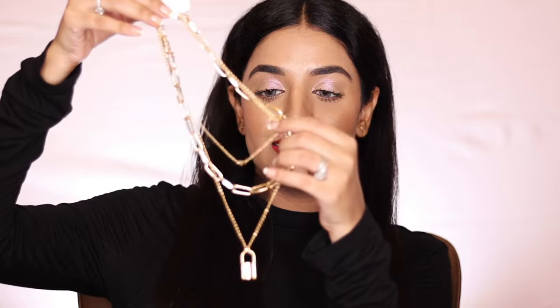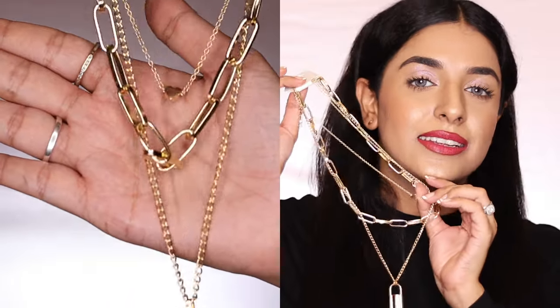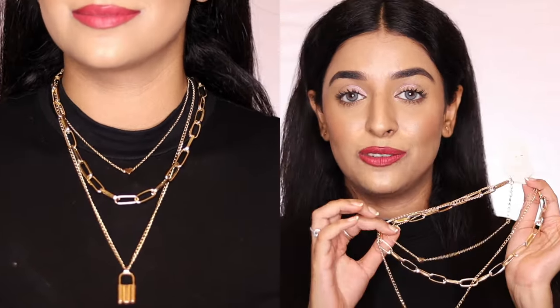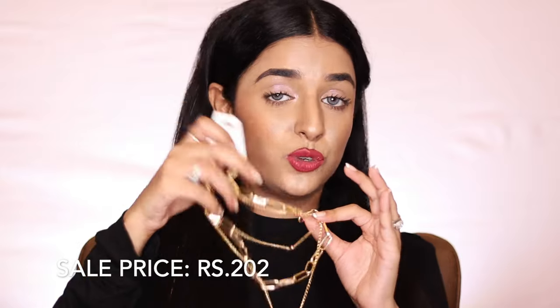The last jewelry piece I ordered is from the brand Jewels Galaxy, and it is not an earring — it's a necklace. It has three layers: the first chain has a small heart, the second is a bigger chain, and the third has a lock pendant. It looks very chic — this type of necklace worn over a plain t-shirt looks attractive and party-wear. The price I got it for is Rs. 202. If you use the link I've given, you'll find many patterns and colors — silver and other colors, plus three-layer, four-layer, or single chain options.